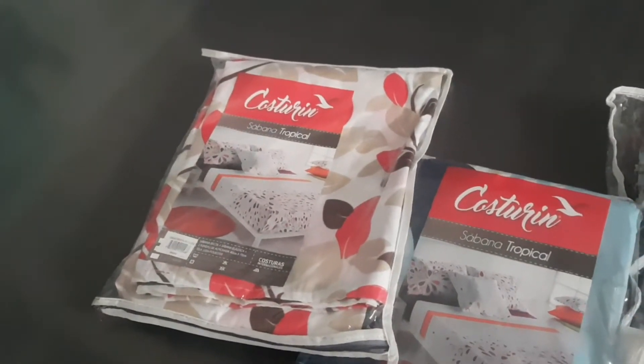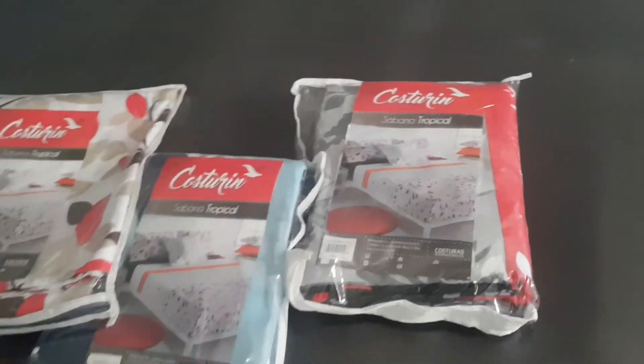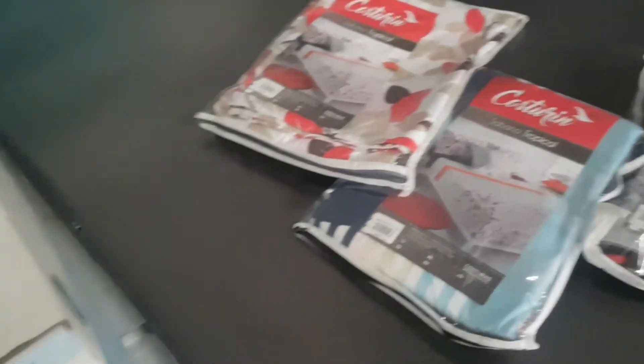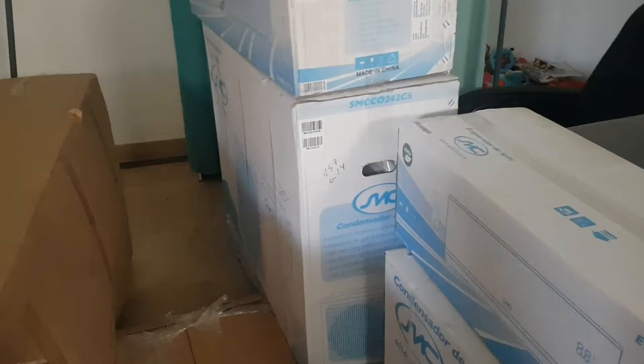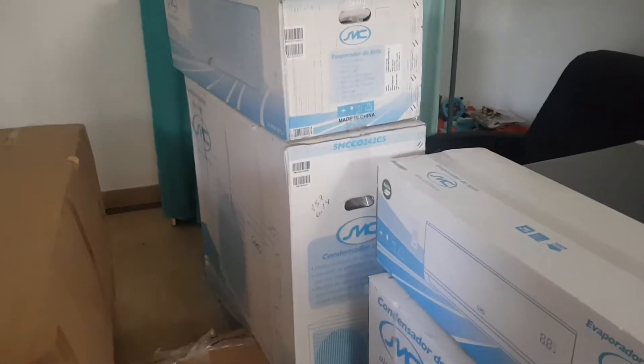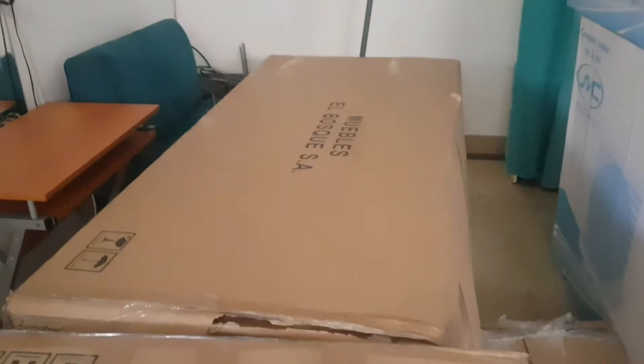I'm probably going to be gifting the sheets away to somebody. I wish I could give things to you guys but I can't send anything out of Ecuador — it charges me too much. This is an air conditioning unit that's going to go in my kids' room, and this big beauty is another air conditioning — we have window wall units. I'll show you guys those in a separate video once everything's set up.